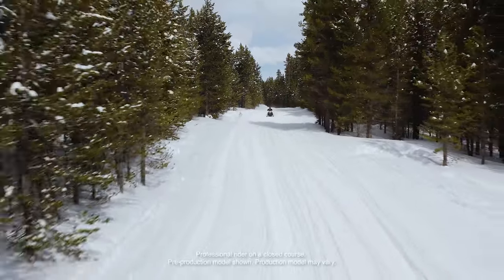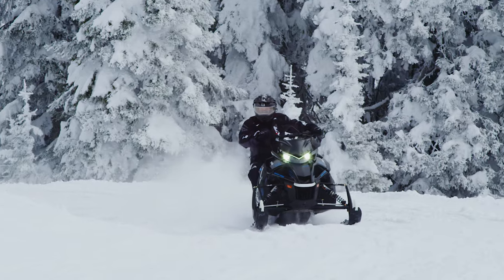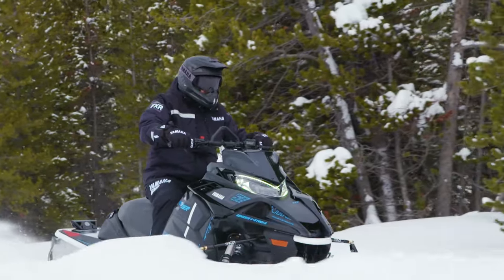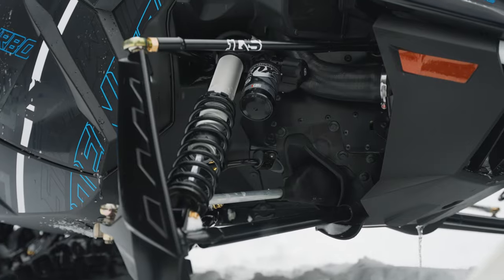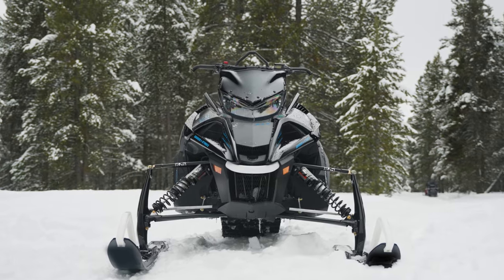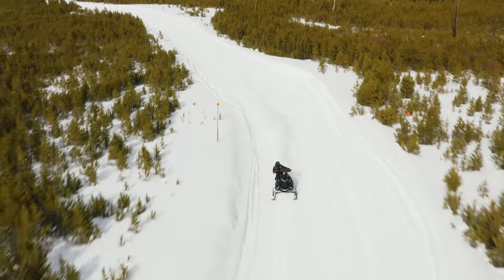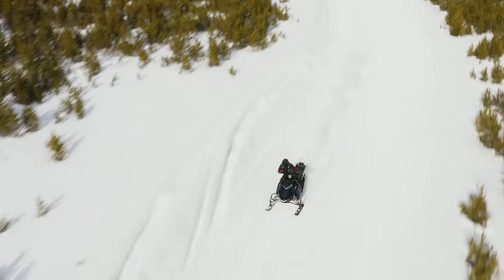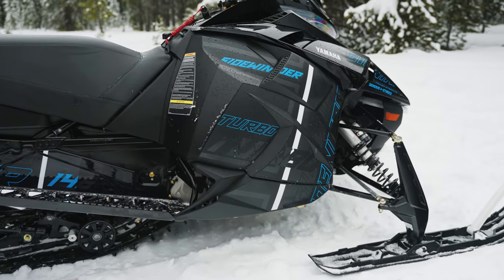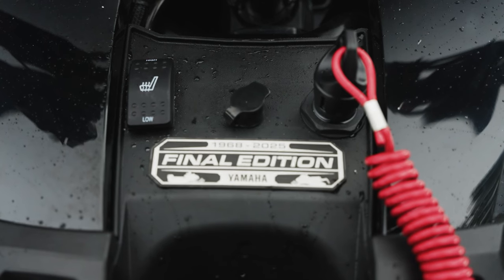If you're a serious rider looking for the best of both worlds, look no further than the Sidewinder XTX LE EPS. This is a snowmobile that will make you sing on and off the trail, with features like Fox Zero IQS suspension, a 42-inch front stance, and Yamaha's signature electric power steering. At the heart of the 2025 Sidewinder XTX LE is the most powerful production engine in the business — the Genesis 998 turbo — and this last version of the snowmobile is commemorated with a Final Edition badge.